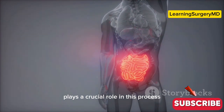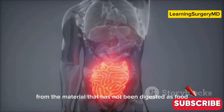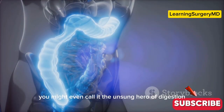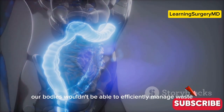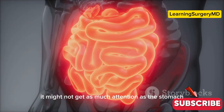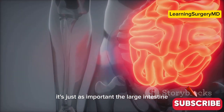Finally, it ends in the large intestine, which is our focus today. The large intestine plays a crucial role in this process — it absorbs water and salts from material that has not been digested as food, and is responsible for forming and expelling waste from the body. You might even call it the unsung hero of digestion. Without it, our bodies wouldn't be able to efficiently manage waste or maintain proper hydration.